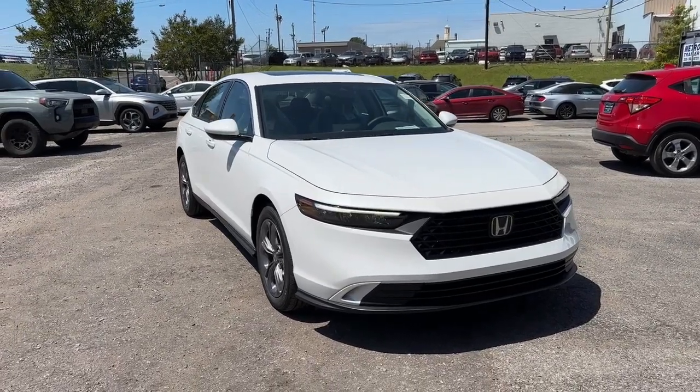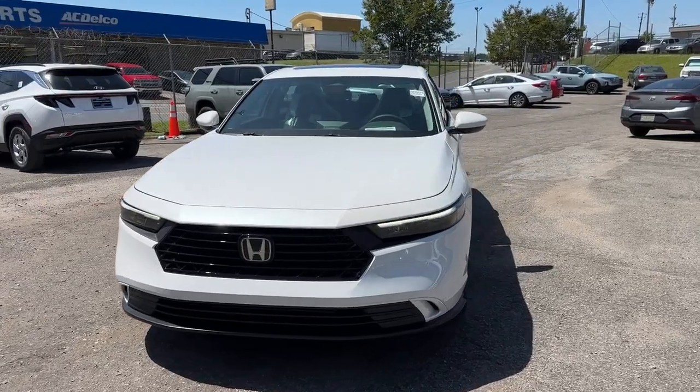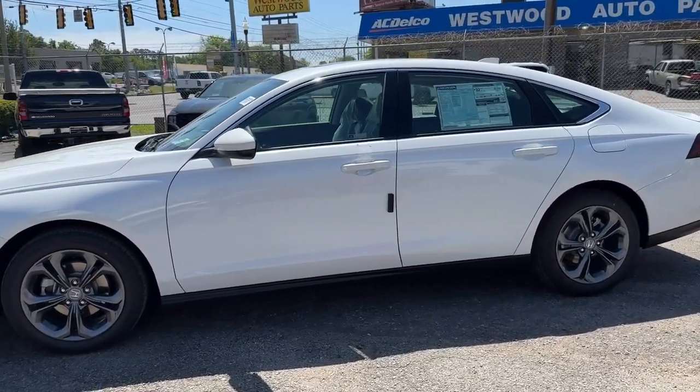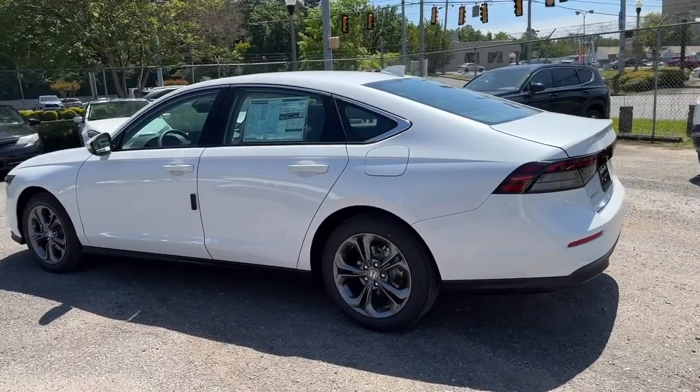Enjoy the view of this 2023 Honda Accord. This Accord will dazzle you with its perfect blend of comfort, safety, connectivity, spaciousness, performance, and elegant style. It's no wonder the Accord has become an industry icon.